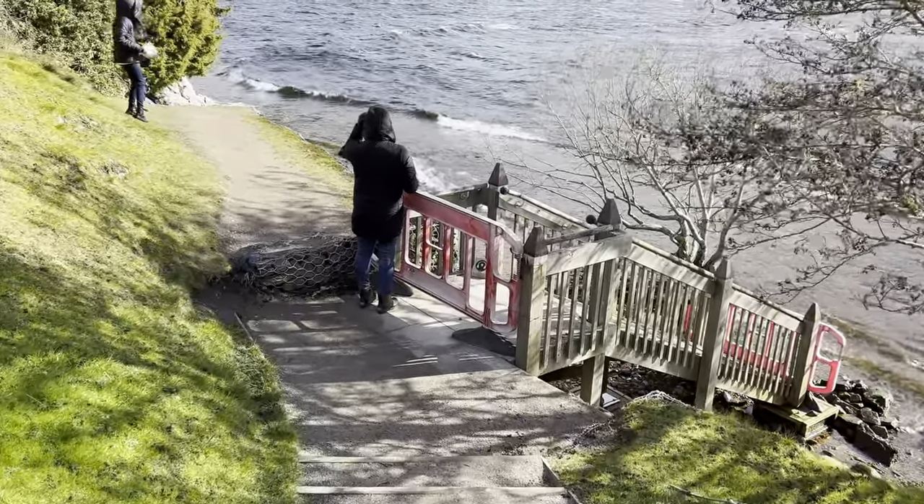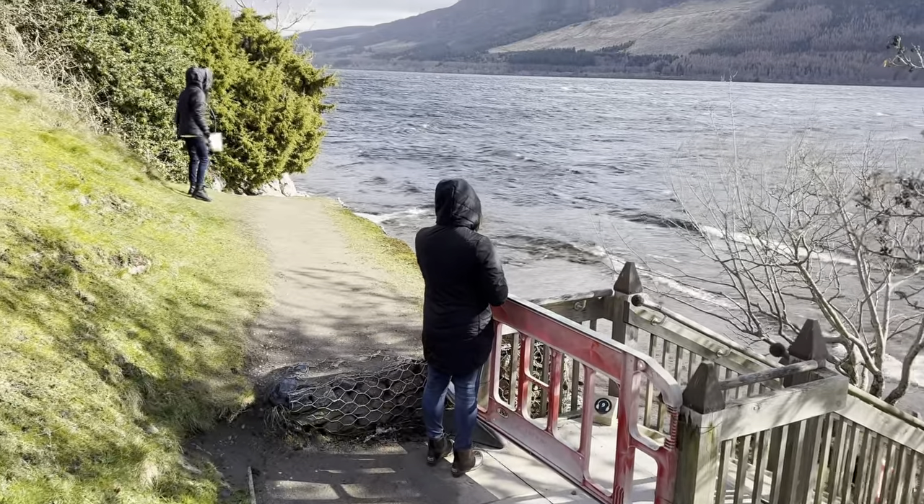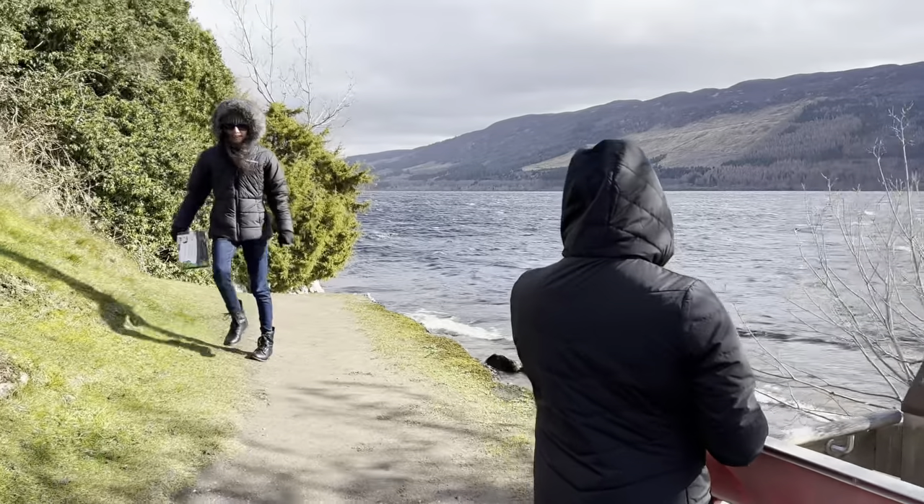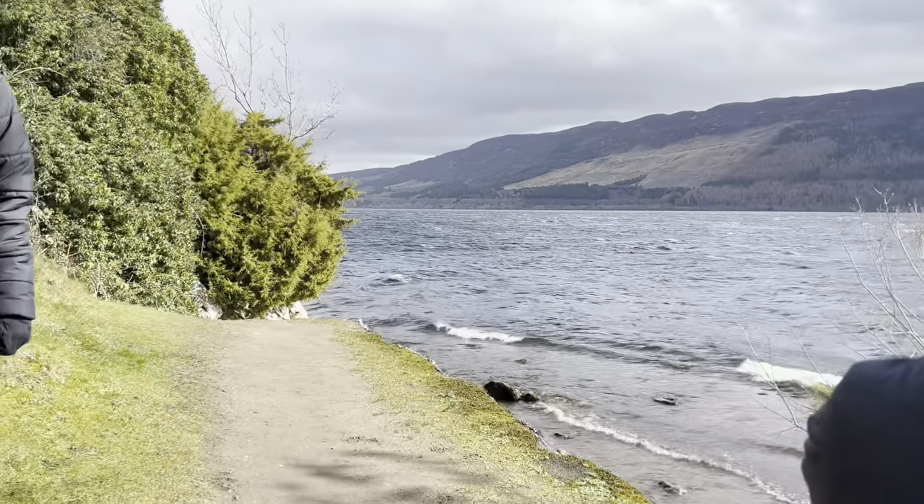For tourists, this gives a very close-up view of Loch Ness. Who knows, you may even spot Nessie, the Loch Ness monster.